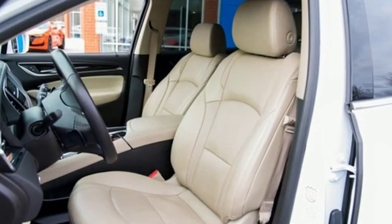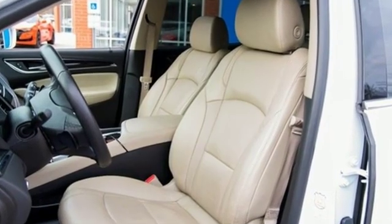Experience a different kind of luxury with a Buick. Take it for a test drive today.